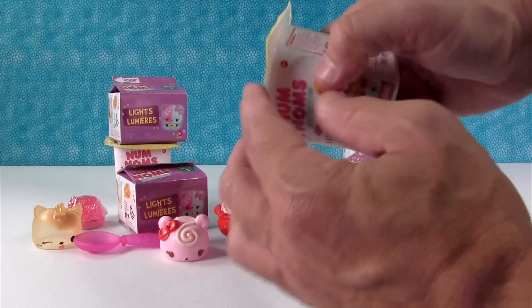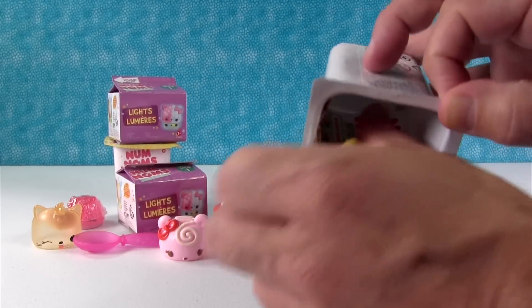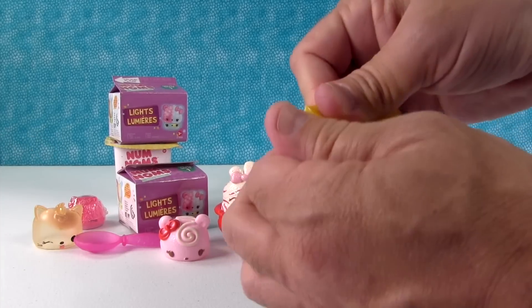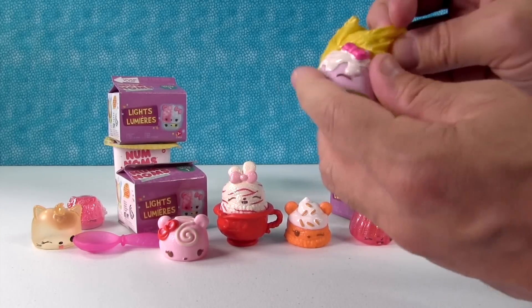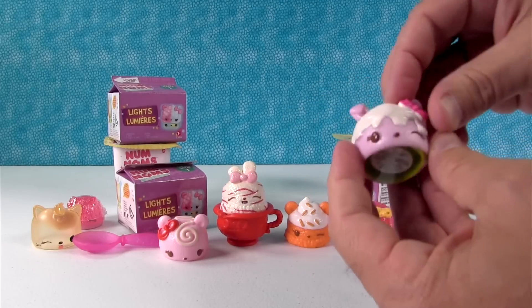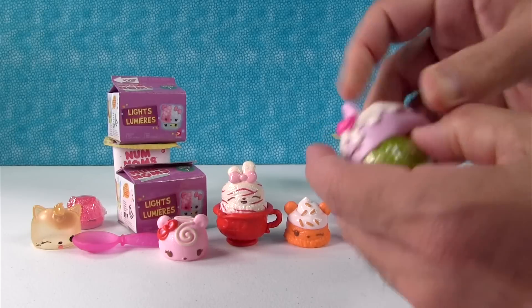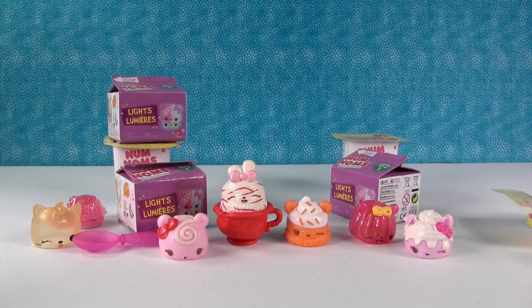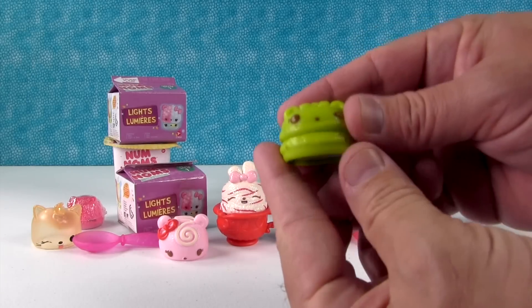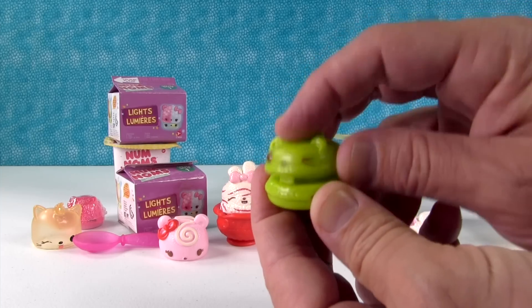I'm going to open up a Series 2 pack. I did not get a stamper. We've gotten that num a lot — this is the Berry Cheesecake num, I think. And we got the cucumber gloss up. This is cucumber lip gloss. So cool.